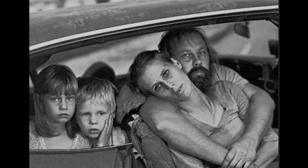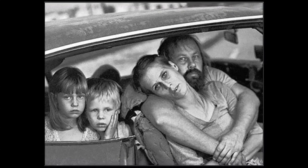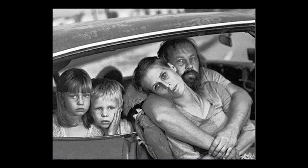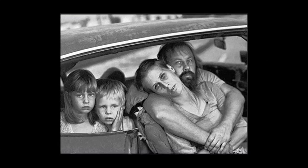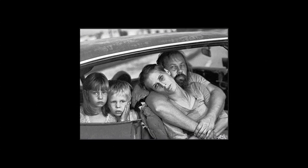One billion of seven billion people in the world go hungry. Of those seven billion, 14 million are school-aged children here in the United States. They go to bed at night with stomach aches, headaches, and don't know where their food's going to come from the next day.